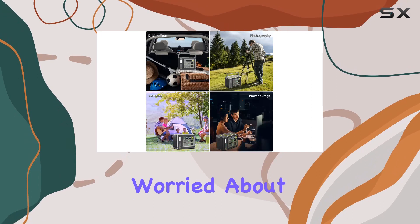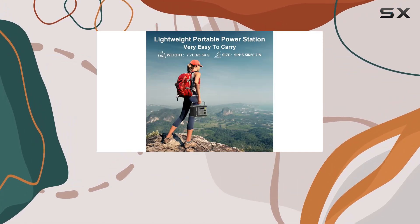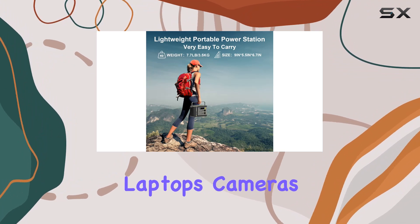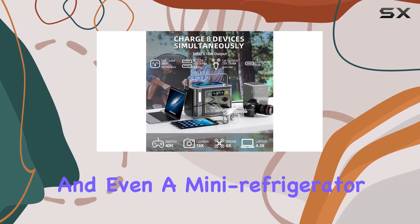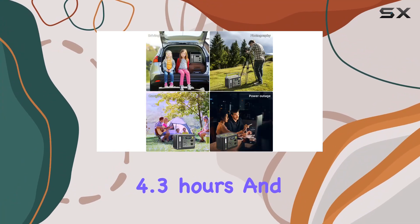And if you're worried about running out of power, fear not! The 299Wh capacity provides ample charges for smartphones, laptops, cameras, and even a mini-refrigerator. What sets Kepism apart is the quick recharge time of just 4.3 hours.